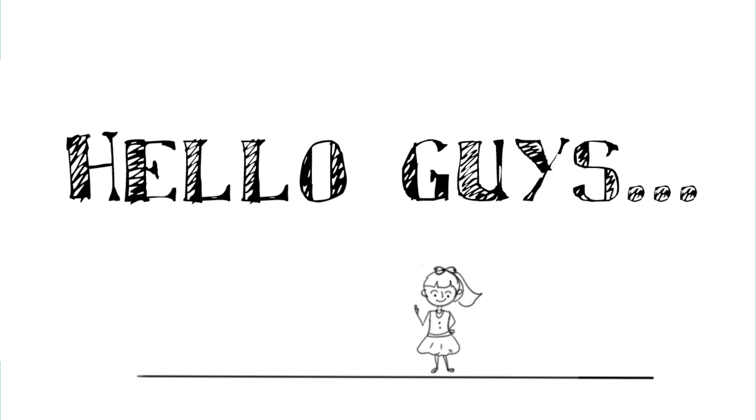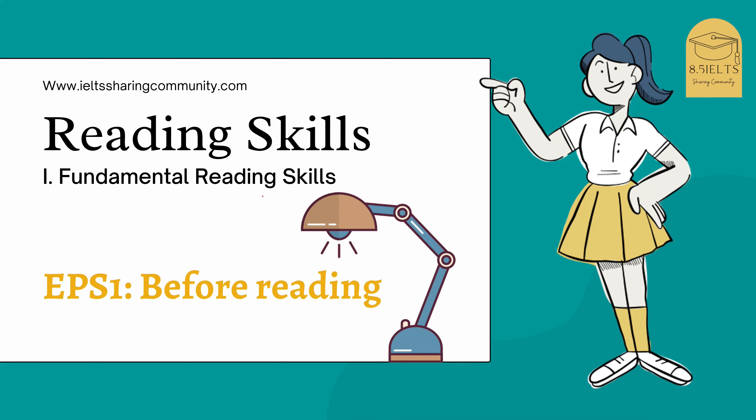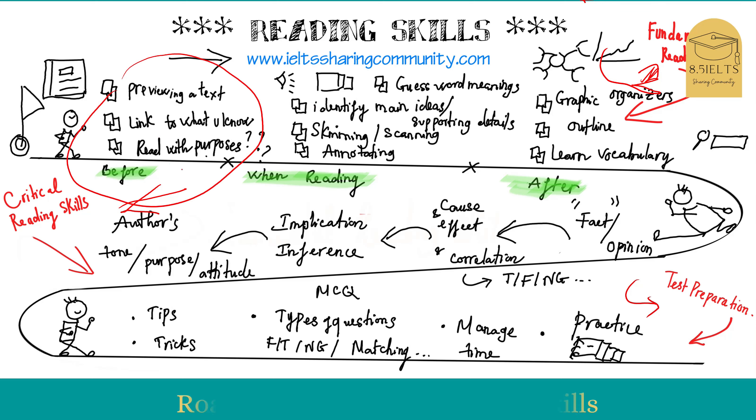Hi guys, welcome back to the IO Sharing Community. Today in this video we're going to talk about reading skills. This is the first episode in a series of videos we're making to help you improve your reading skills. We have three main stages: the first is about fundamental reading skills, the second is about critical reading skills, and later we prepare for the IELTS reading test. For today we just focus on the first stage — before we read. Let's get started.